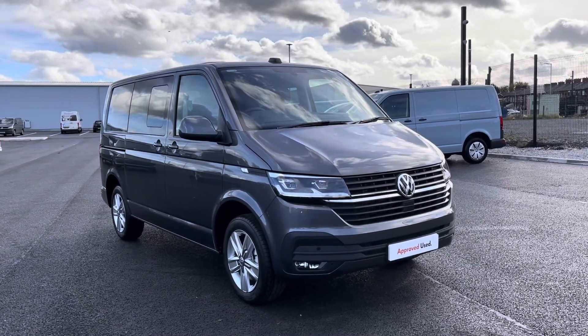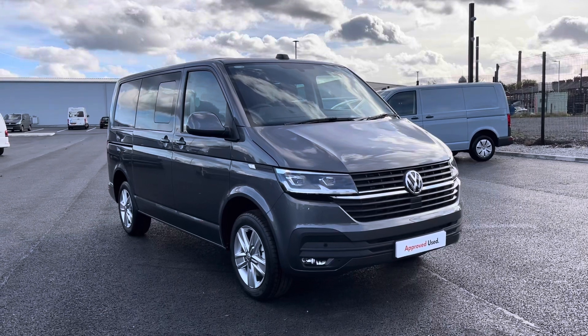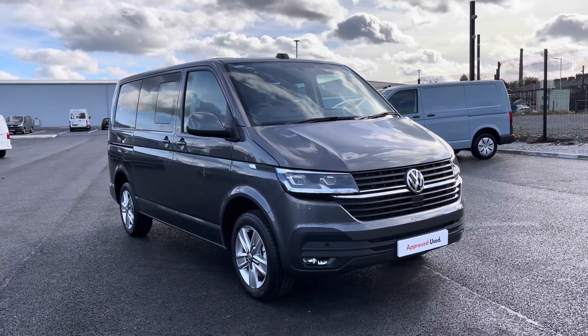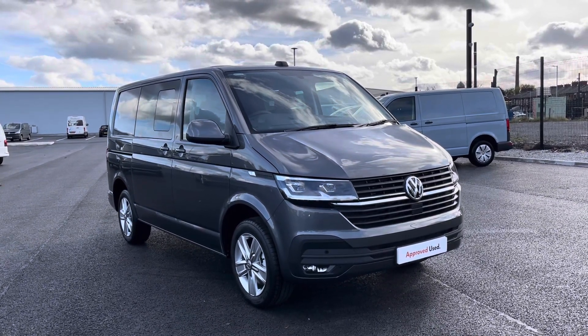Hello, it's Sabia from Oldham Volkswagen Van Centre and today we have some fantastic approved used stock. This is the Volkswagen Kombi Highline SWB 150PS 2.0 TDI in the stylish Indian grey metallic finish.